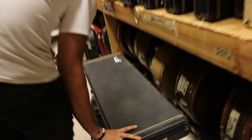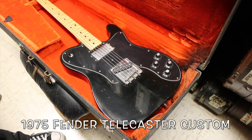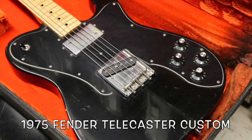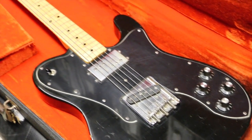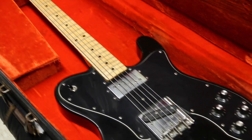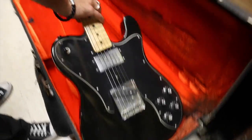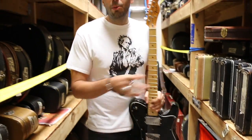This is from 1975. Original Fender Telecaster Custom. Black, maple neck. That's the exact same year as Keith's, in case you were wondering. So cool. We don't need to talk about how much I love these — but we will for a second. I really like these guitars.